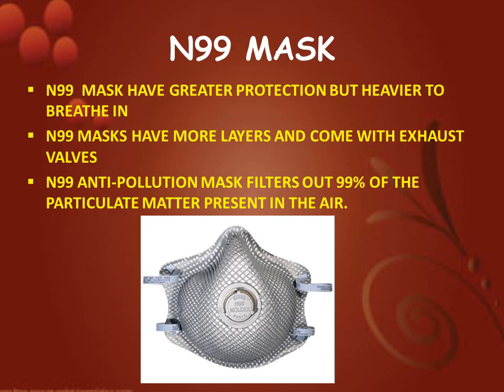Next is N99 mask. N99 masks have greater protection but are heavier to breathe in. N99 masks have more layers and come with exhaust valves. The N99 anti-pollution mask filters out 99% of the particulate matter present in the air.